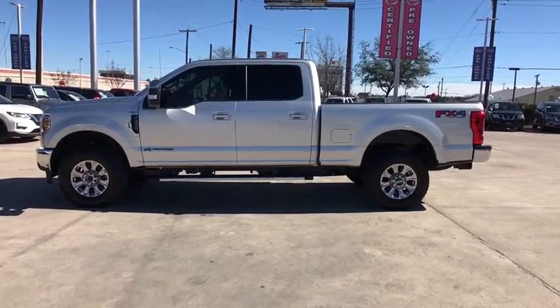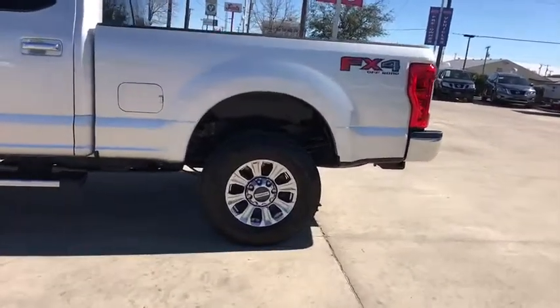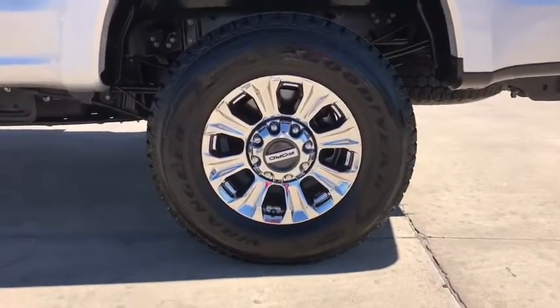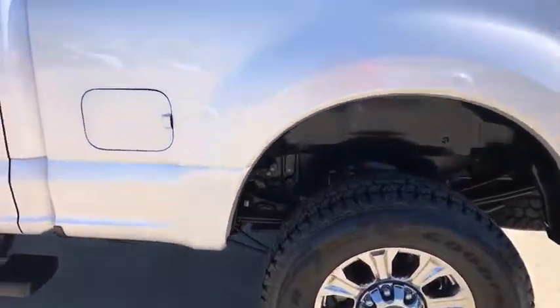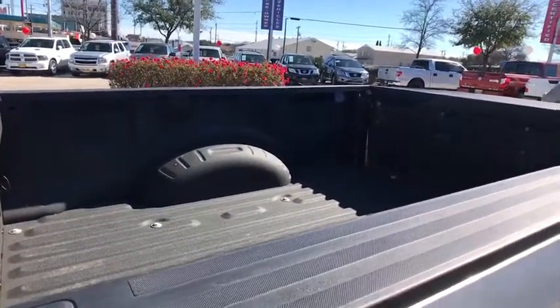Trip computer, passenger airbag, brake assist, daytime running lights, intermittent wipers, rear head airbag, variable speed intermittent wipers, passenger vanity mirror, pass-through rear seat. This vehicle is CARFAX certified, one owner, and qualifies for CARFAX buyback guarantee.